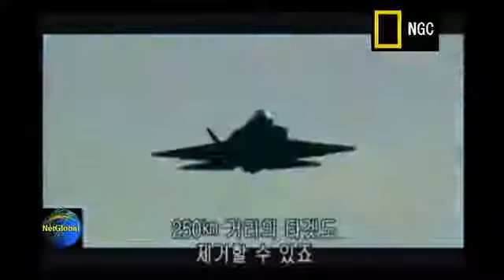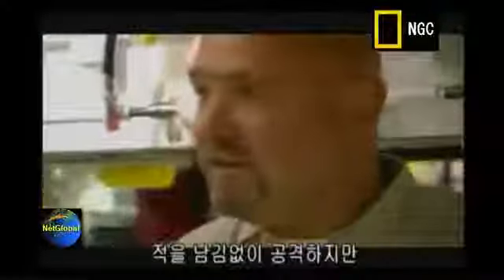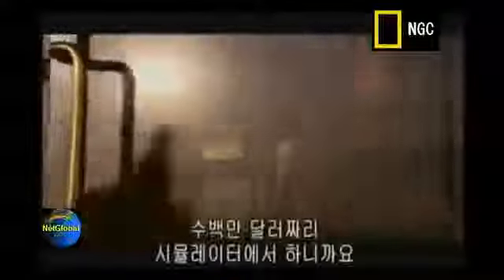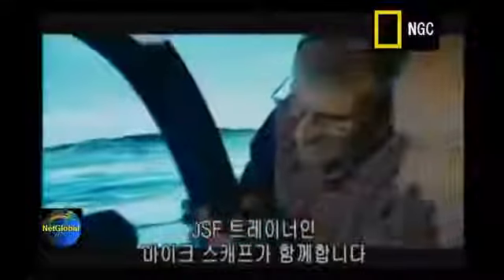The JSF can carry anything from JDAMs to Sidewinders and cruise missiles, which can be used to take out targets 155 miles away. We'd like for the enemy to be left with nothing but hair, teeth, and eyeballs and not even know we were there. So just how easy is it to pilot the JSF? Today I've been given a chance to put my flying skills to the test — fortunately for the good citizens of Texas, it's only on a multi-million dollar simulator. Lending a hand is the JSF flight trainer Mike Scaff.